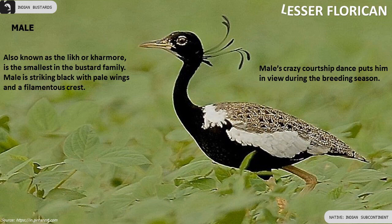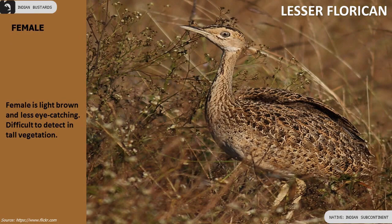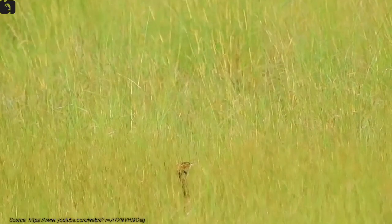The Lesser Florican is the smallest in the Bustard family. The male's courtship dance puts him in view during the breeding season. The female is light brown and less eye-catching.